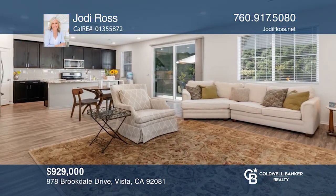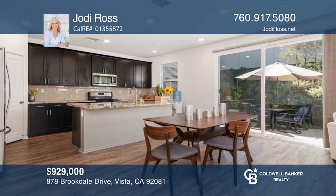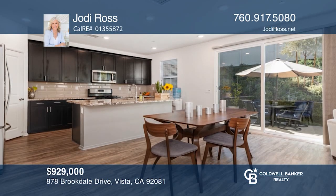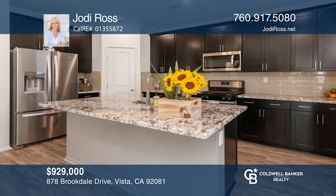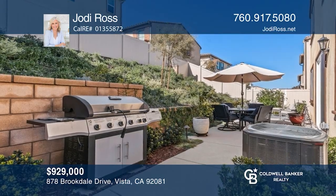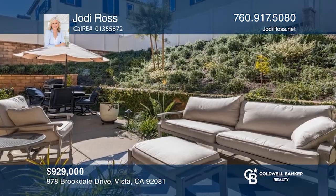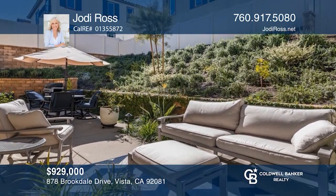You do not want to miss out on this beautifully maintained home in Vista. With four beds and two and one-half baths, this home features a large open-concept floor plan, upgraded flooring throughout, a kitchen with a large island, and wonderful outdoor living in the backyard with beautiful landscaping and hardscaping. Call Jody Ross to learn more.